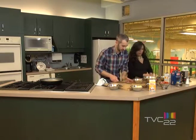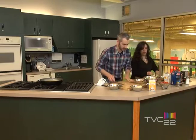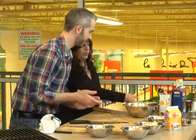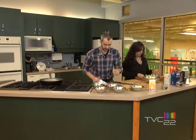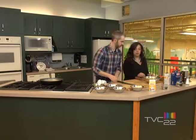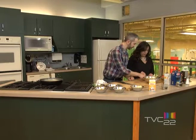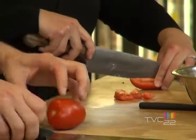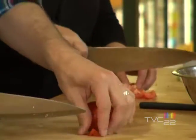I have the broccoli ready to go over here, and how about I start cutting the tomatoes? So what are we looking for when we cut the tomatoes? Just diced tomatoes. Not too big, not too small. So I have a quarter, I'm just cutting it in half, and then little pieces.